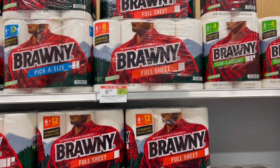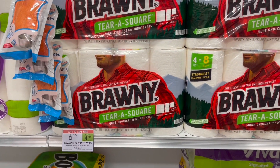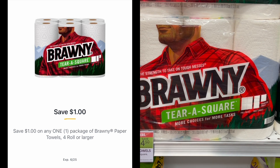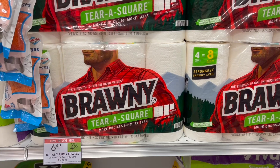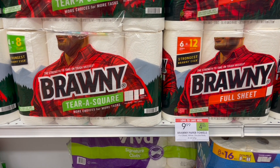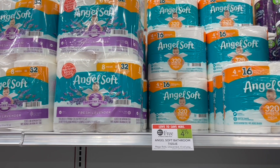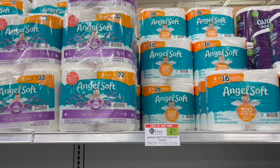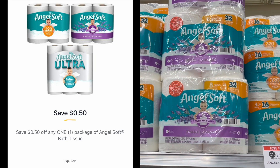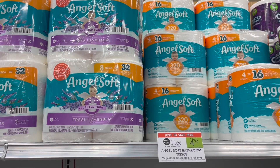Jumping into paper product deals — the first is on Brawny paper towels. Select ones are on sale for $6.49. We have a $1 off of one Publix Digital, making your final cost just $5.49. That digital also works on the larger packs at $9.99, bringing those down to $8.99. Another paper product deal is on Angel Soft Toilet Tissue — buy one get one free at $4.79. We have a $0.50 off of one Publix Digital, making your final cost for two just $4.29 or about $2.15 each.